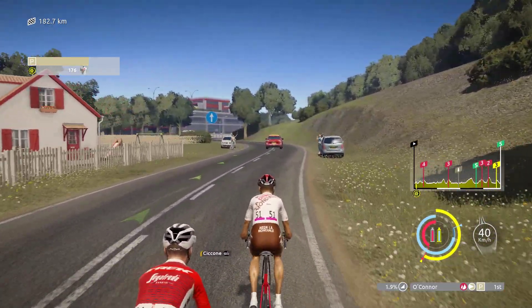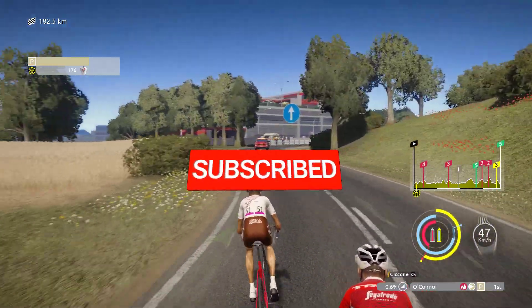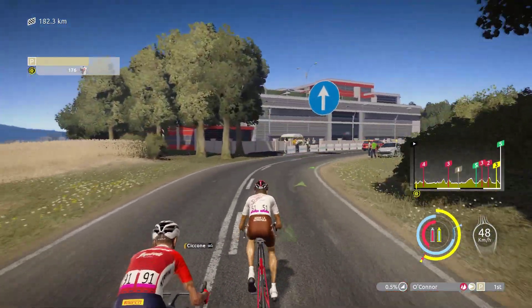I hope that this guide has been helpful to you. Please don't forget to support the channel by subscribing. Thanks for watching!